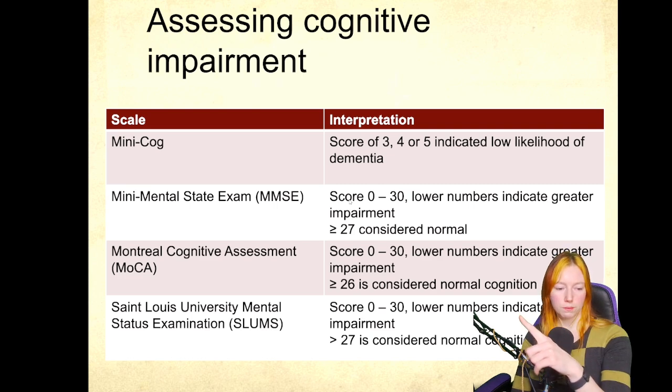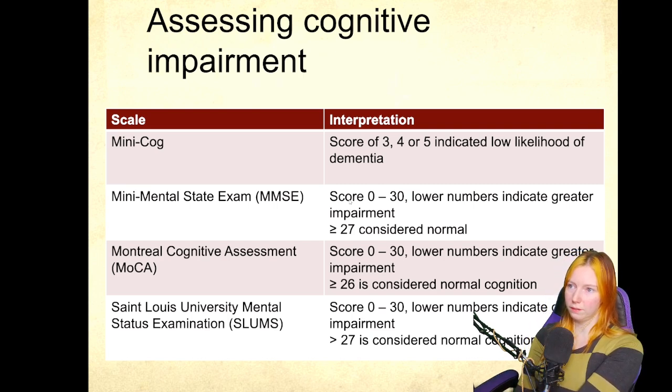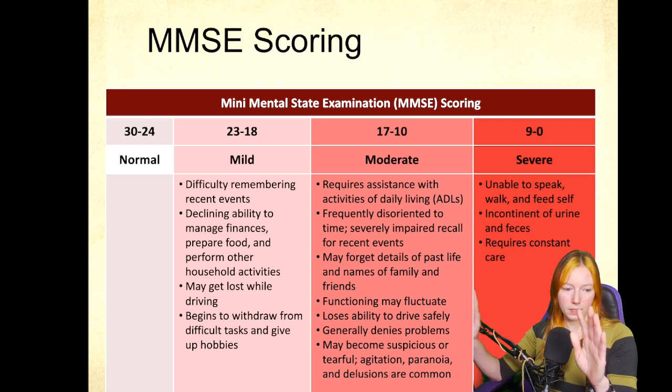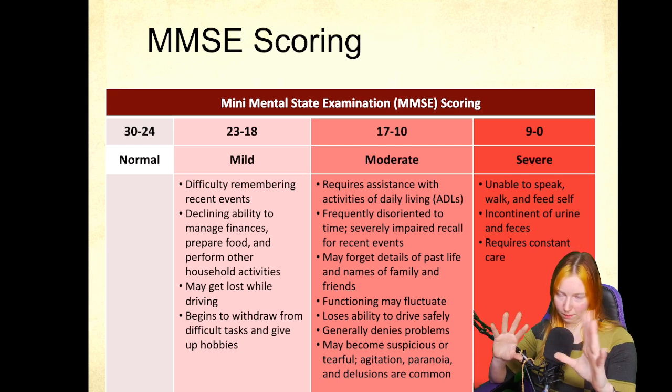This is also important when looking at clinical trials, to see what level of cognitive impairment the study group includes — sometimes they include individuals scoring like 25, 26, or 27, which represents really quite mild cognitive impairment. Generally, anything below 26 or 27 sits in that mild range.